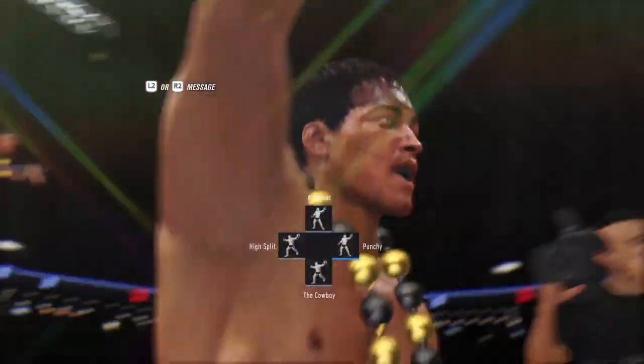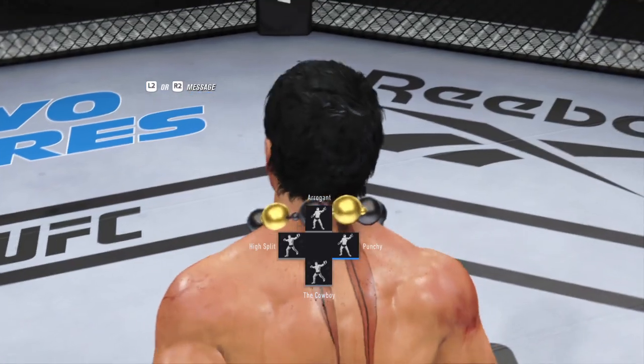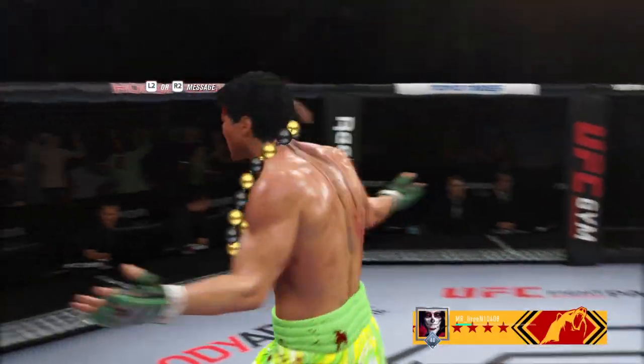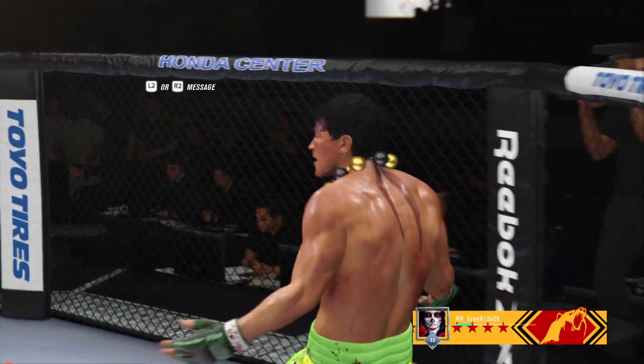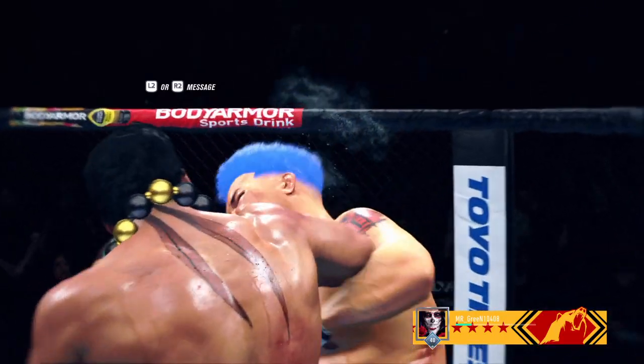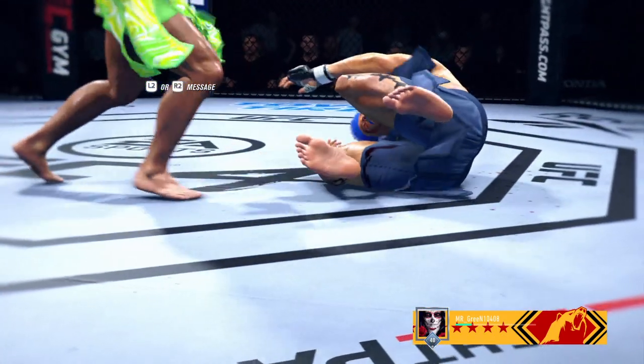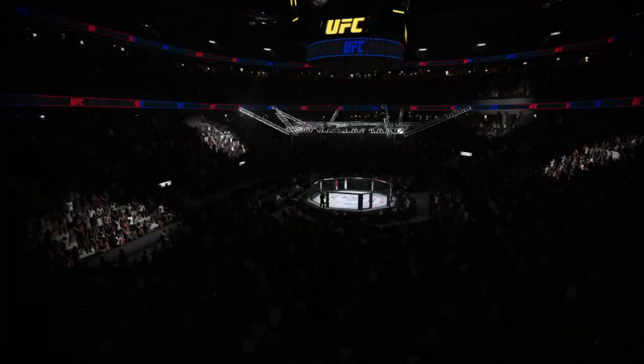A brutal elbow stops his opponent right there in his tracks. It really takes strong technique to deliver a shot like that — to maximize force over a short distance. But when guys do it right with those elbows, it is absolutely devastating. We're gonna get you some highlights from this one. This was a fight that had it all, and for my money, his best performance. His best.